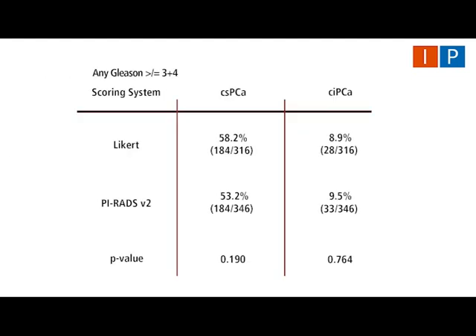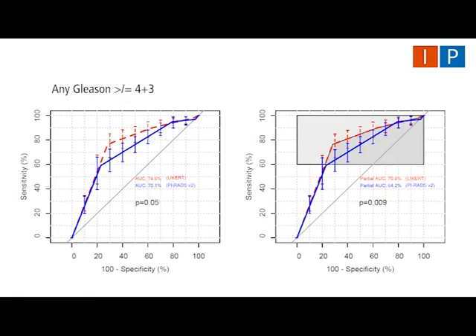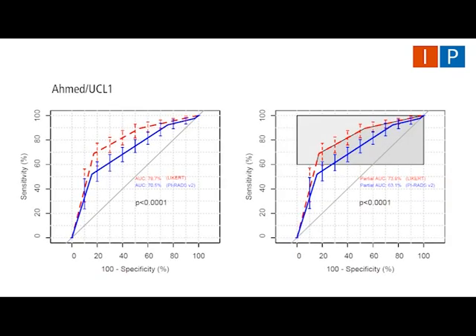Overall, Likert predicted more clinically significant disease than PI-RADS V2 across all disease thresholds. Detection rates of clinically insignificant cancer were similar. No differences were statistically significant. Receiver operating characteristic analysis demonstrated that, at the primary threshold, Likert was statistically more accurate than PI-RADS V2 when evaluating both total and partial area under the curve. Likert was similarly more accurate across the secondary disease thresholds.